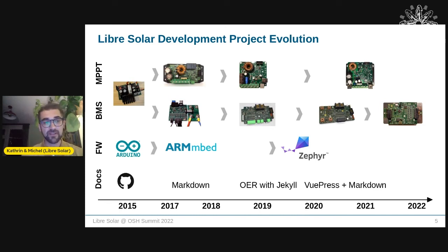On the firmware side, we started with Arduino — a low entry point for programming. Then we changed the microcontroller to an STM32, using the ARM Mbed firmware. Now we're transitioning to the Zephyr platform, which is a community-driven, open source platform with major companies like Intel investing in it. For documentation, we started with GitHub and Markdown, tried Jekyll, and now use VuePress as our static site generator.